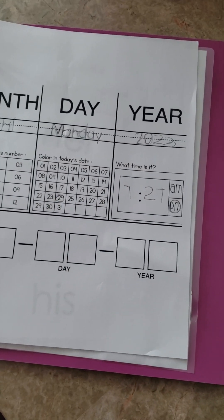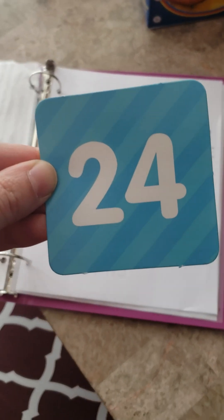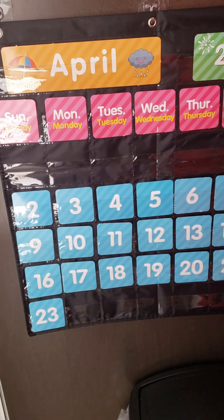And then for the dates down here, I keep the date cards aside — these date cards are just from her pocket wall calendar that I found on Amazon.